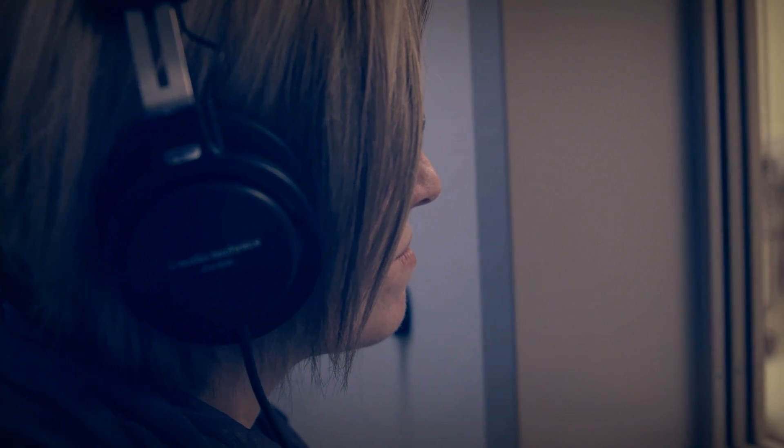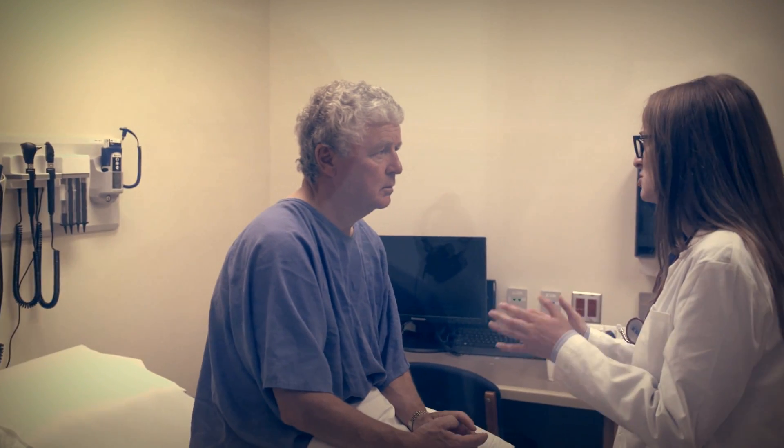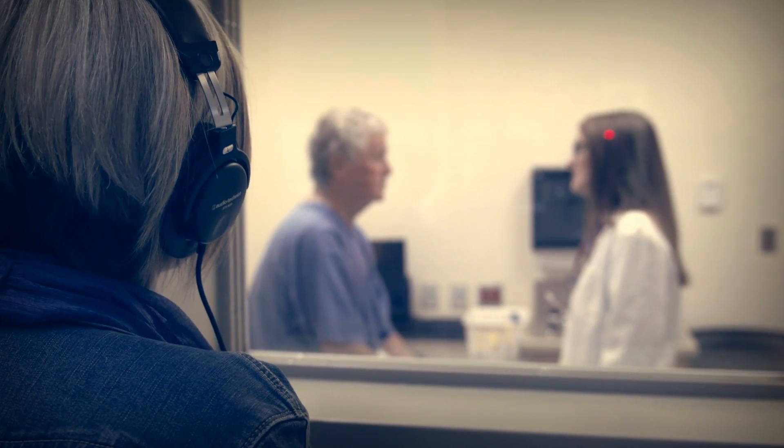Students practice interviewing and physical examination skills in rooms designed to look like typical examination rooms. These rooms are connected by an inner hallway, and the use of one-way mirrors allows for unobtrusive viewing of the learner experience.